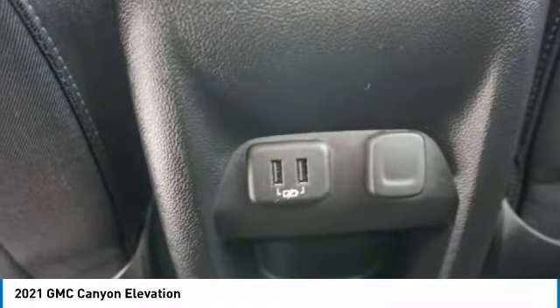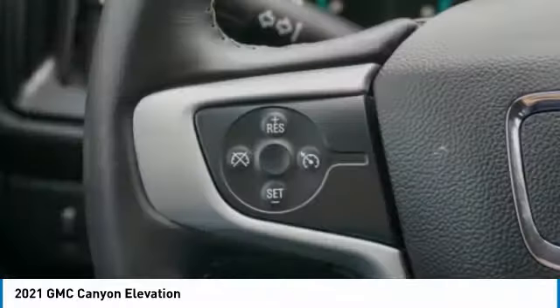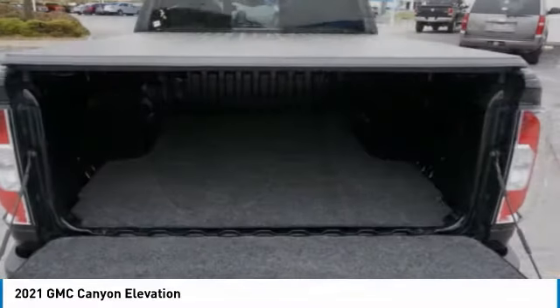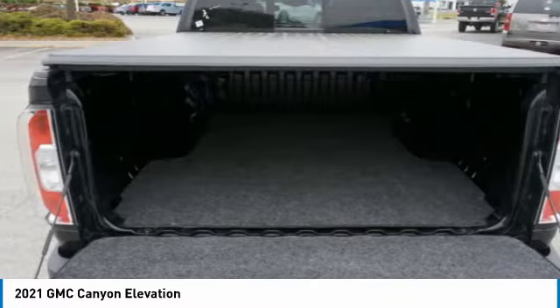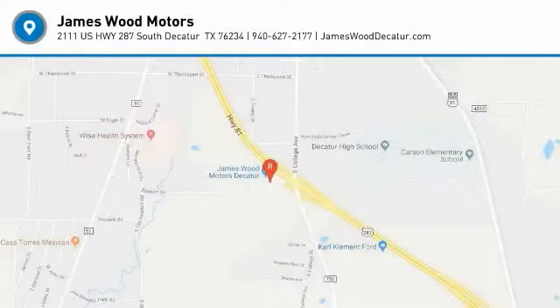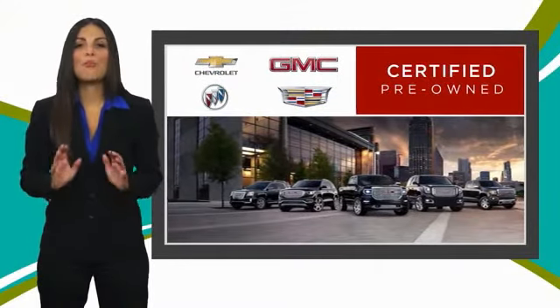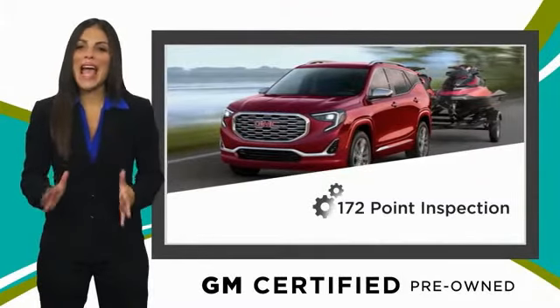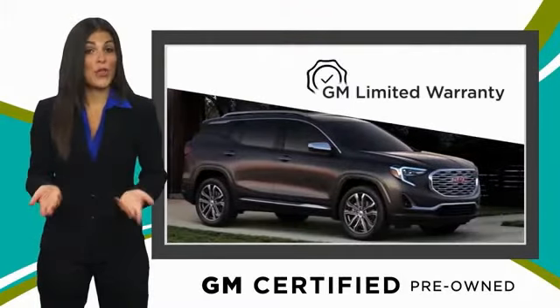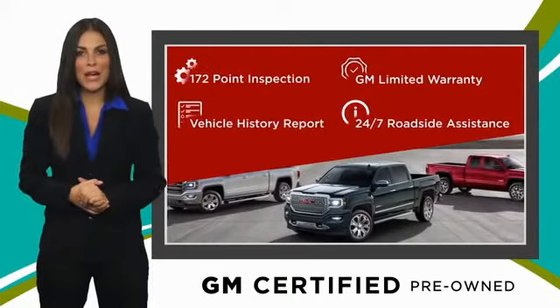Come take a test drive today. A GM certified used vehicle can deliver more satisfaction and certainty than any ordinary used vehicle. With our thorough inspection, GM warranty, free vehicle history report, and more, you can expect it all from a GM certified used vehicle.